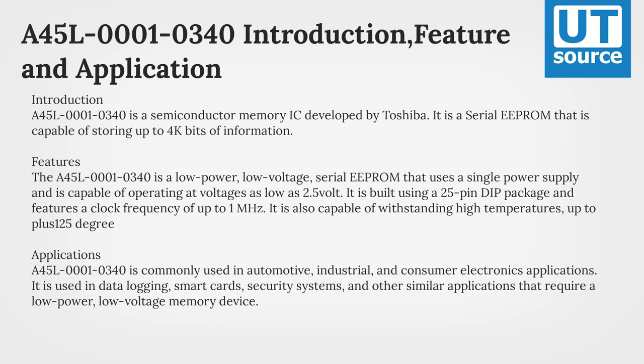Applications: the A45L1-340 is commonly used in automotive, industrial, and consumer electronics applications.